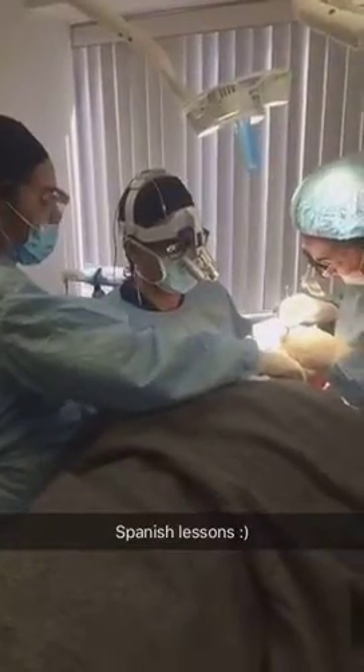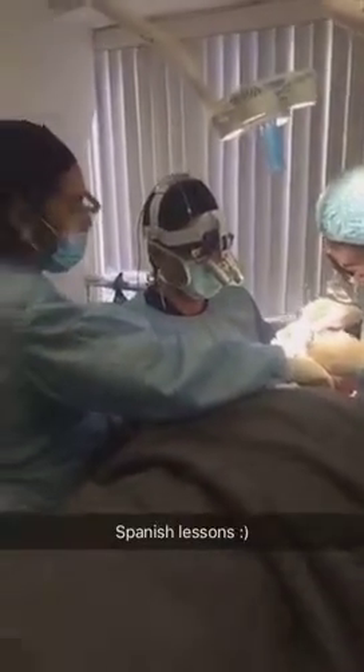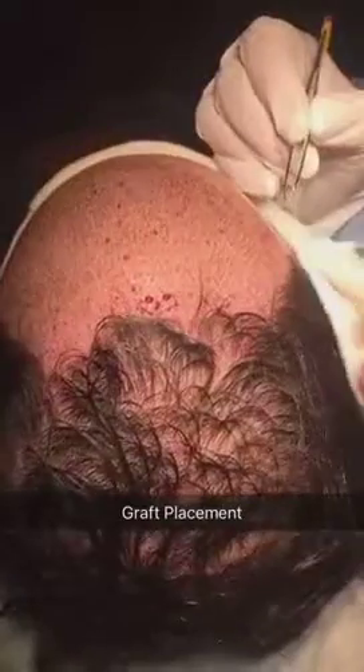For a 2,000 FUE graft procedure, this coordinated team effort is crucial for the success of the procedure.